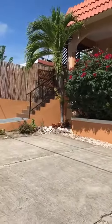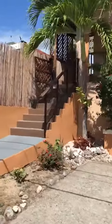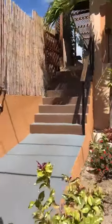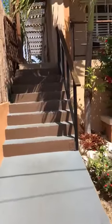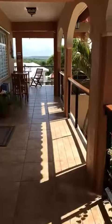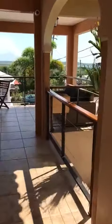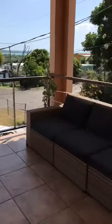We go up to the guest rooms. Here is our lovely, very breezy porch. Common area.